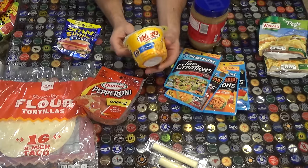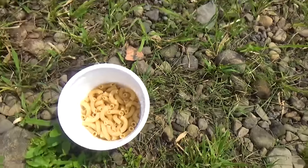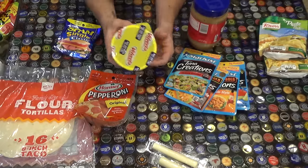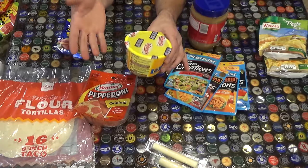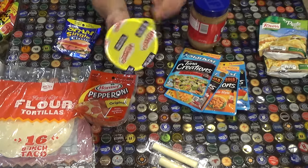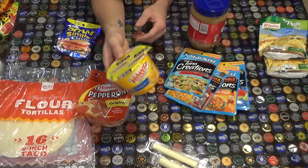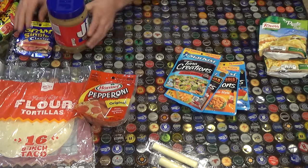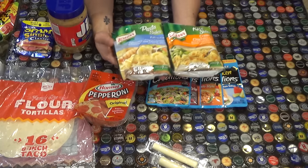Something new this year I found was Velveeta shells and cheese - it's a little bulky but tastes really good. There's 220 calories per package. When you open the top there's actually a water fill line. It says you have to microwave these but I never had a problem with just adding boiling water and letting it sit a little longer. When you're done, squish it down and pack it out.